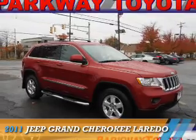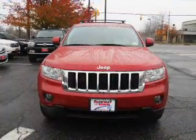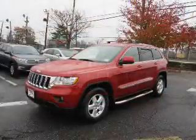Presenting the 2011 Jeep Grand Cherokee. It's powered by 4-wheel drive, a 3.6-liter, 6-cylinder engine, and an automatic transmission.